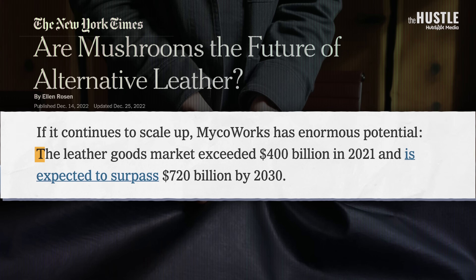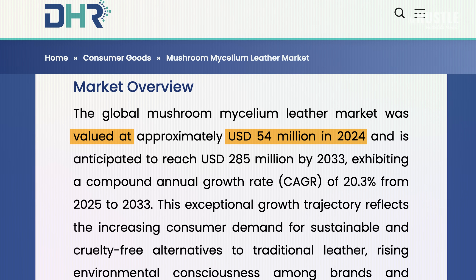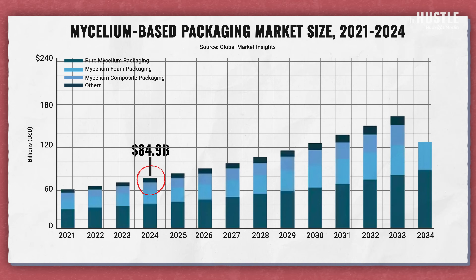According to the New York Times, there's enormous potential here. The global leather goods market exceeded $400 billion in 2021 and is expected to surpass $720 billion by 2030. As for the global mycelium leather market, it was valued at $54 million in 2024 and predicted to reach $285 million by 2033, according to Data Horizon Research. The same growth is happening in packaging — the mycelium packaging market was valued at around $85 million in 2024 and is expected to more than double by 2034. But an industry expert told the New York Times these numbers are way underestimated, arguing they don't capture how desperately consumers want these things and how good the technology has gotten. It's the combination of these qualities and advancements in technology that give mycelium the potential to replace everything in the future.